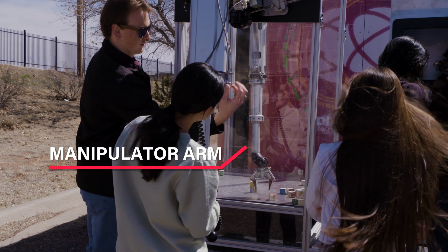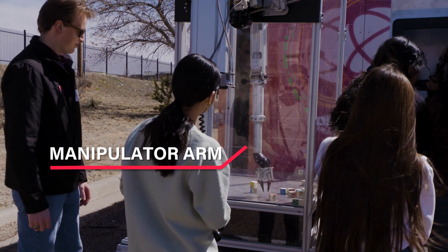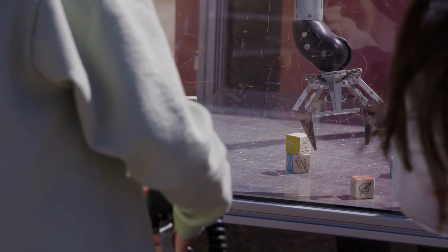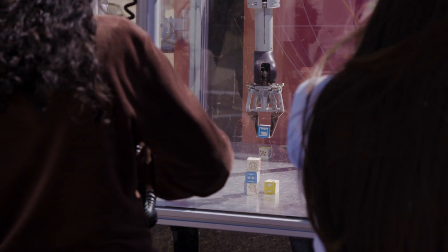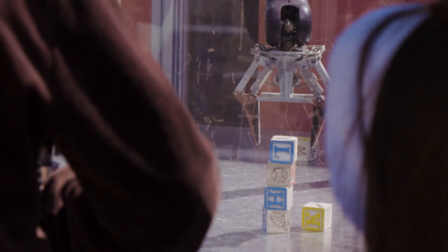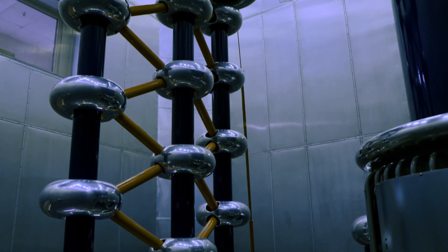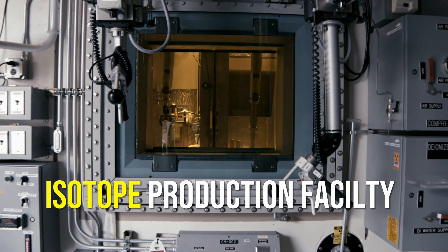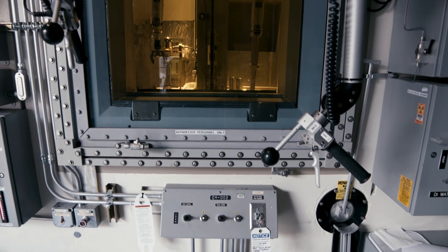The manipulator arm is a robotic arm. Basically, there's an arm inside of the box and an arm on the outside. We challenge the kids to build a block tower inside of the glass box. In real life, those devices are usually used in areas of the lab where they're dealing with potentially dangerous material. For example, at Lance, they manufacture radioactive isotopes for cancer treatments using those arms.